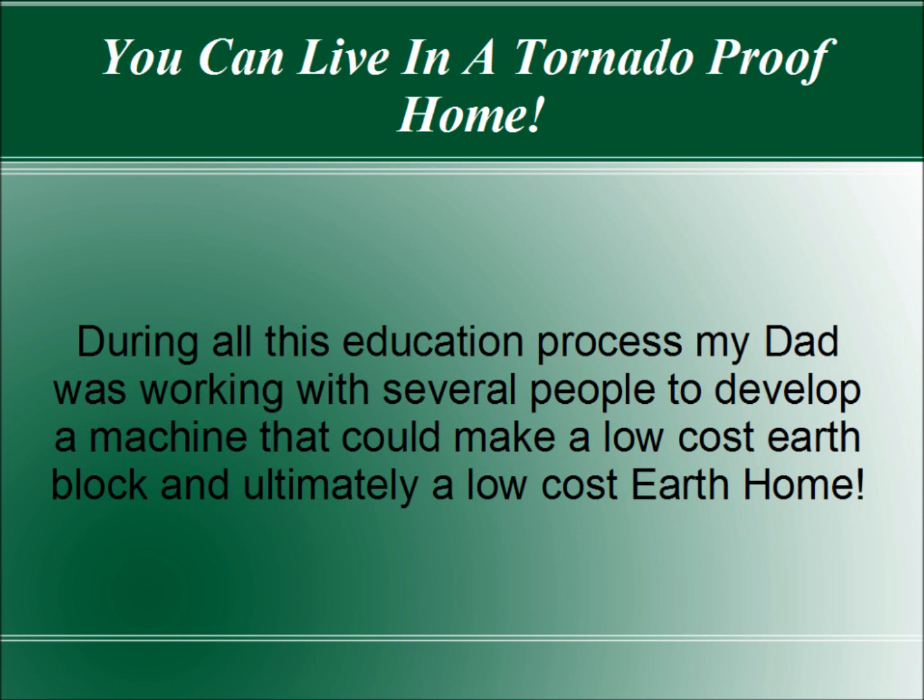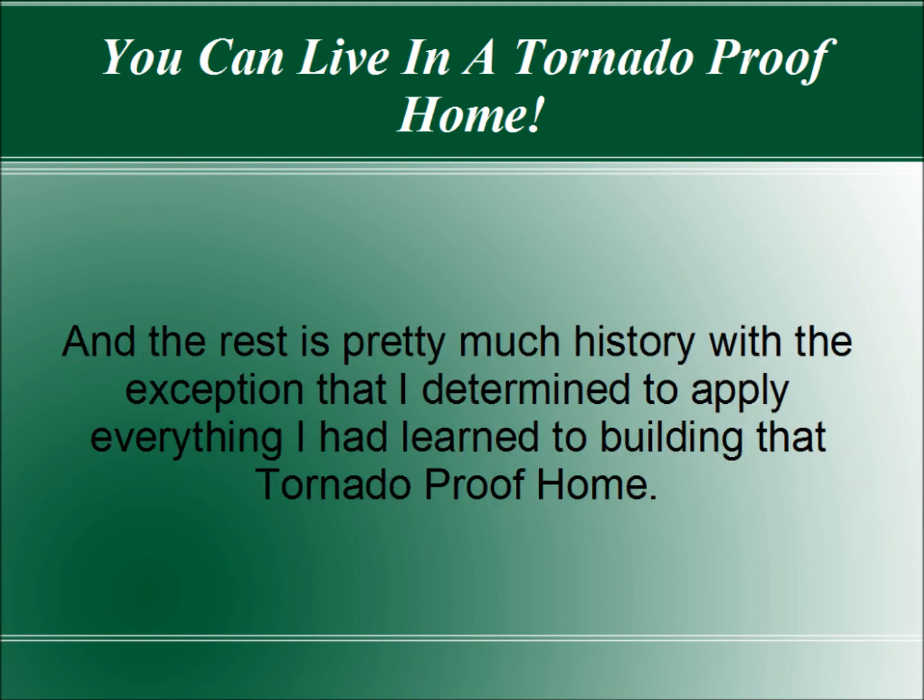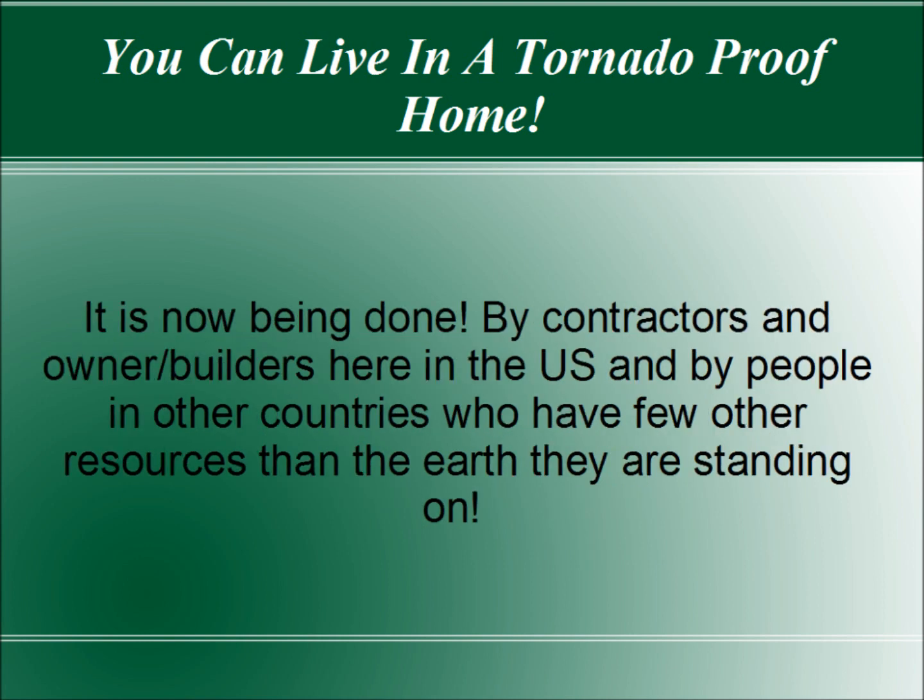During all this education process, my dad was working with several people to develop a machine that could make a low-cost earth block, and ultimately a low-cost earth home. And the rest is pretty much history, with the exception that I determined to apply everything that I had learned to building that tornado-proof home. This is now being done by contractors and owner-builders here in the U.S. and by people in other countries who have few other resources than the earth they are standing on.